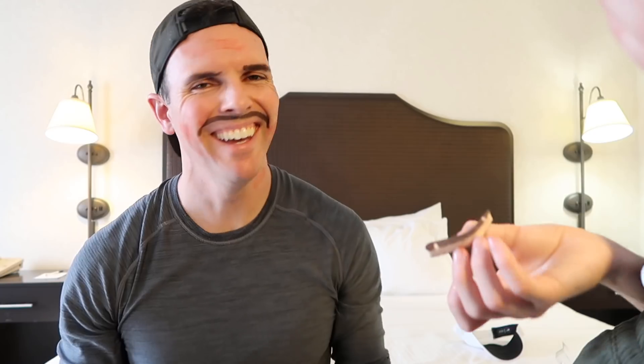Can I do your brows? No, my brows are great. I'm doing your brows. Oh my gosh, this is horrible. Hopefully it comes off because I'm gonna look ridiculous. We have to go to the tour bus to grab my makeup remover. I'm not going outside like this. There's no way I'm going to the tour bus like this.